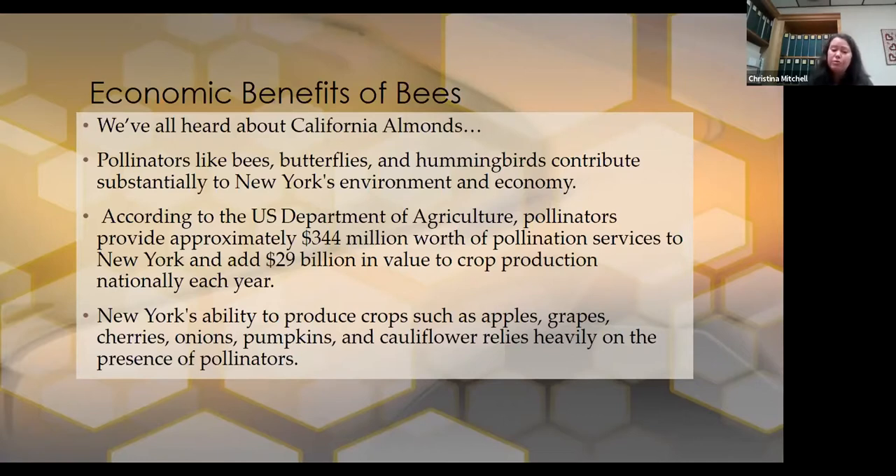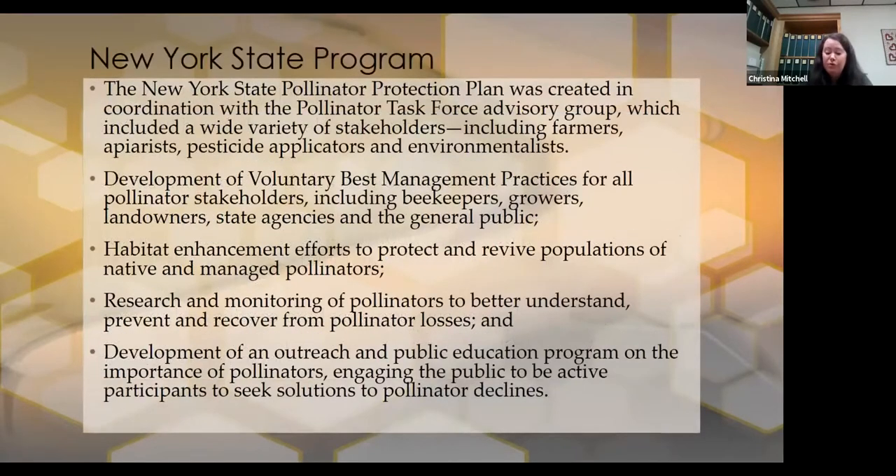New York's ability to produce crops such as apples, grapes, cherries, onions, pumpkins, and cauliflower relies heavily on the presence of pollinators. If you decide to go into beekeeping, there are many New York State programs with lots of help available. The New York State Pollinator Protection Plan brought together farmers, apiarists, pesticide applicators, and environmentalists who developed best practices so we could all do pretty much the right thing with keeping bees, protecting the environment, and managing native pollinator populations. Research is ongoing everywhere.